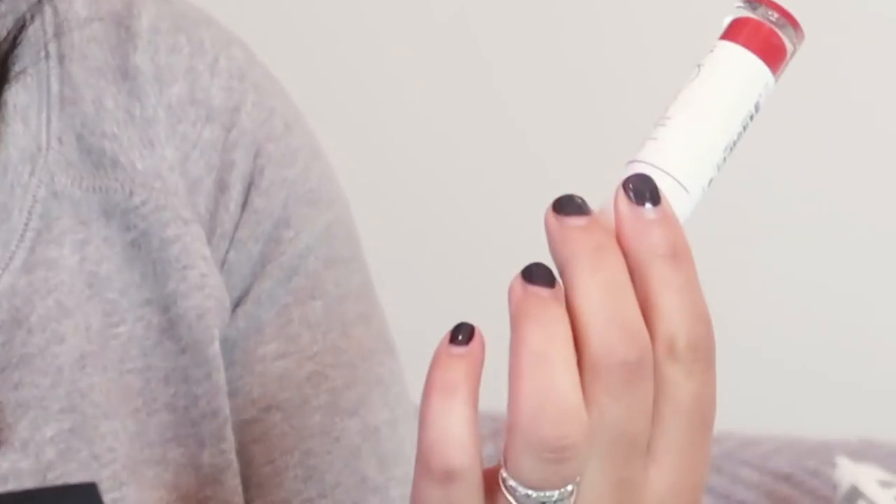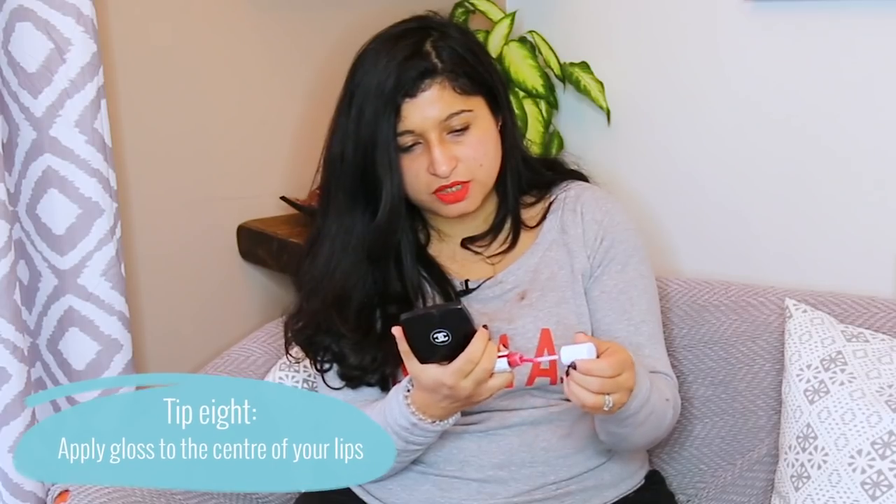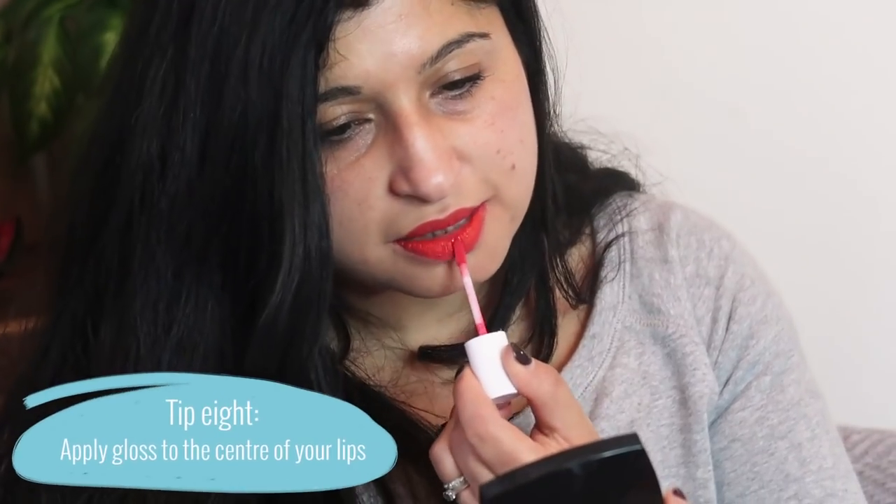Just to add a bit of specialness and to stop it looking so dry, I stick a bit of lip gloss on. This one is a similar colour, by Inkredible — the Nails Inc brand. You don't use a lot, just a little bit of gloss in the middle of the lips, so there's a little bit of shine to it.